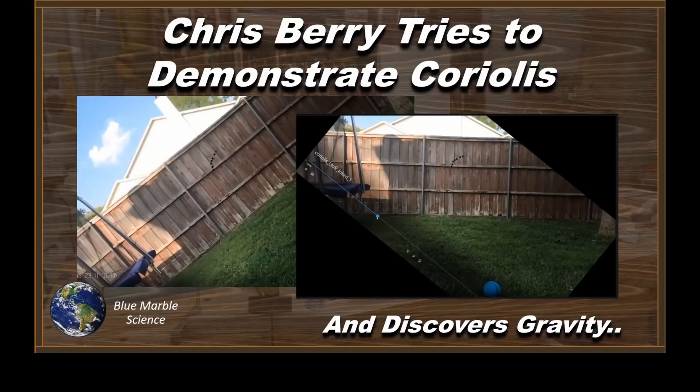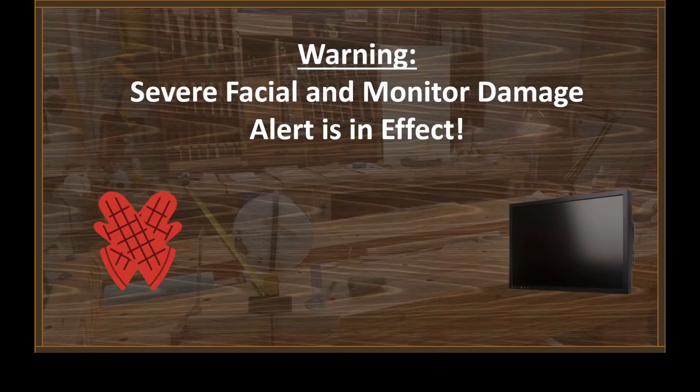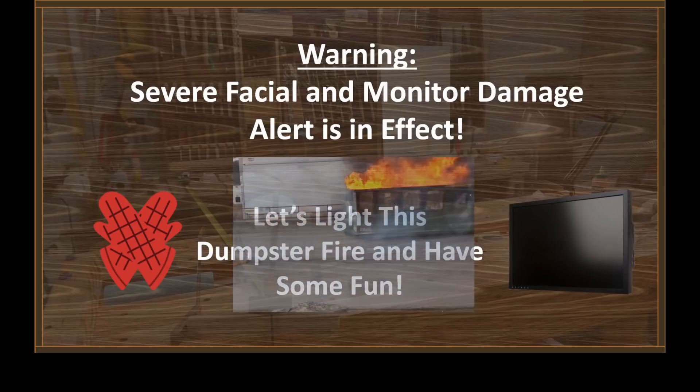Hello everybody and welcome to Blue Marble Science. Chris Berry is going to try and demonstrate Coriolis and end up discovering gravity. Warning! Severe facial and monitor damage alert is in effect. Get out those oven mitts, push the monitors back out of punching range, and let's light this dumpster fire and have some fun.